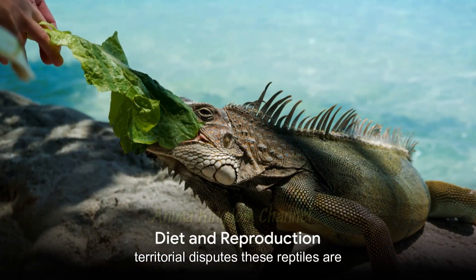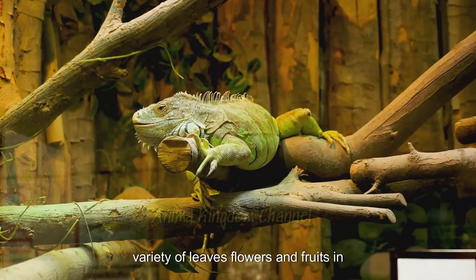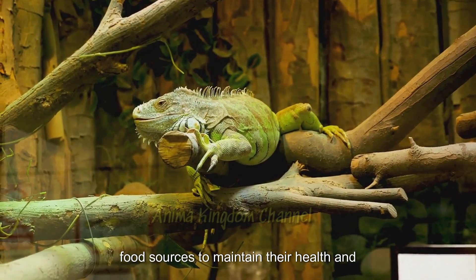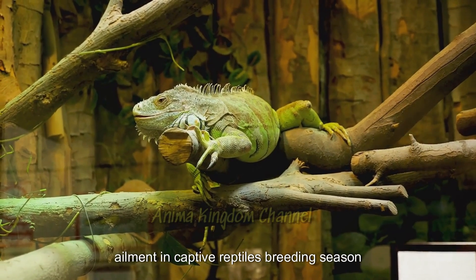These reptiles are predominantly herbivorous, feeding on a variety of leaves, flowers, and fruits. In captivity, it's essential to provide a balanced diet that mimics their natural food sources to maintain their health and prevent metabolic bone disease, a common ailment in captive reptiles.